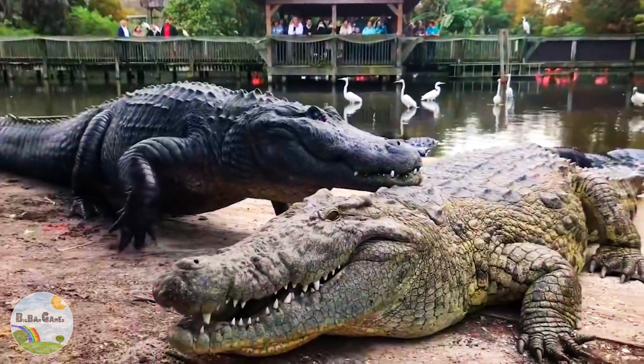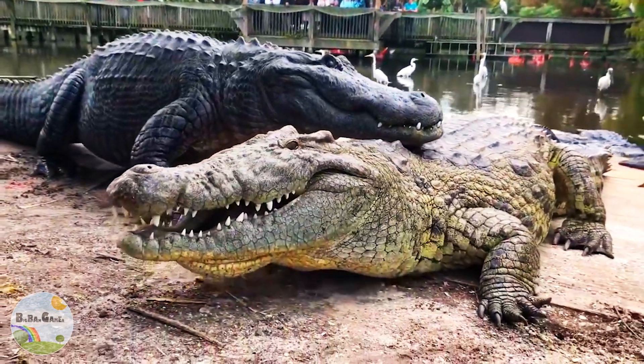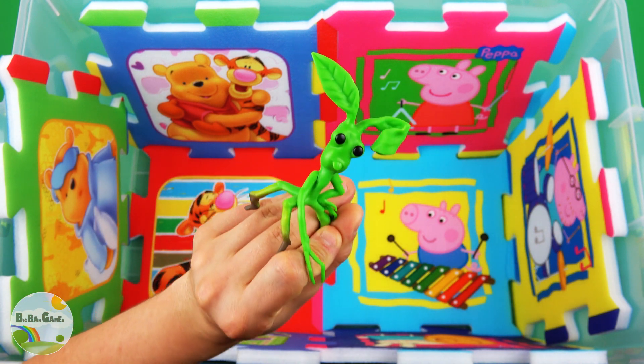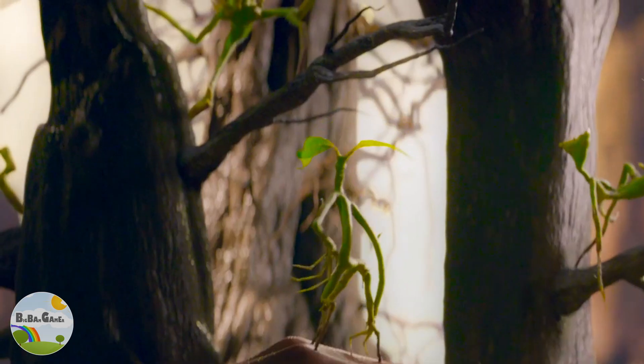Green crocodile. Green color, Boat Racco. No, you, kid.